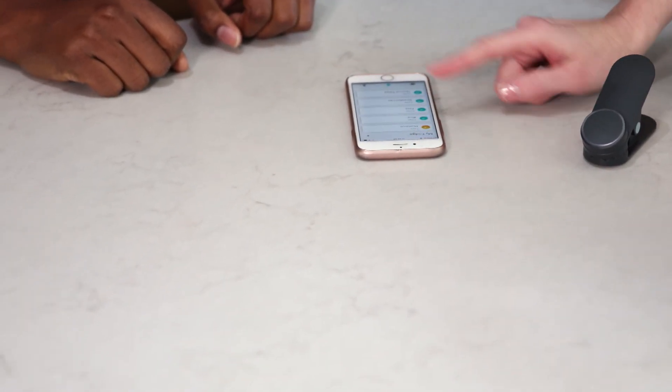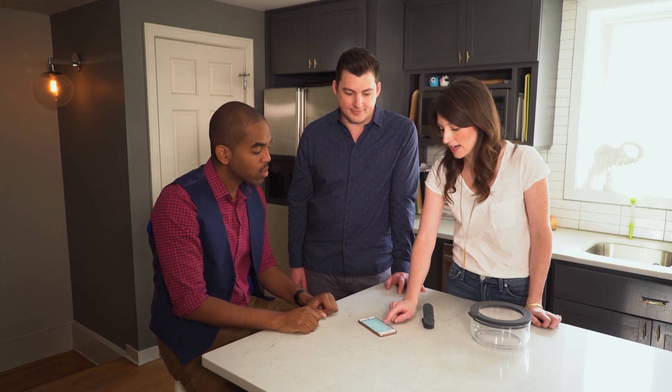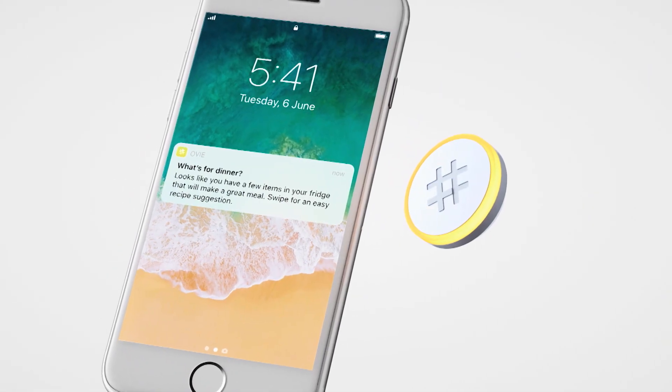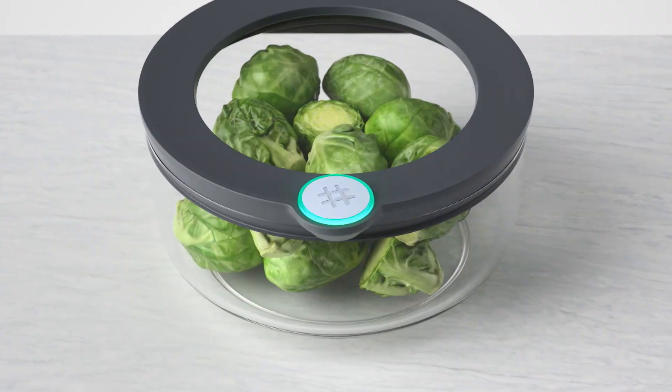While this system is set up to connect to your home voice assistant, it doesn't have to be — users can manually input the information. Now that the food is in the fridge, you can forget about it, because you'll get a notification on your phone when it's about to go bad. You can also tell how fresh your food is from the indicator light.